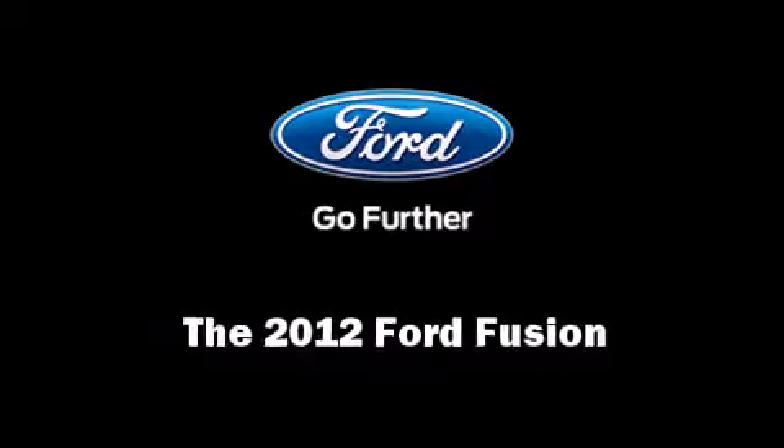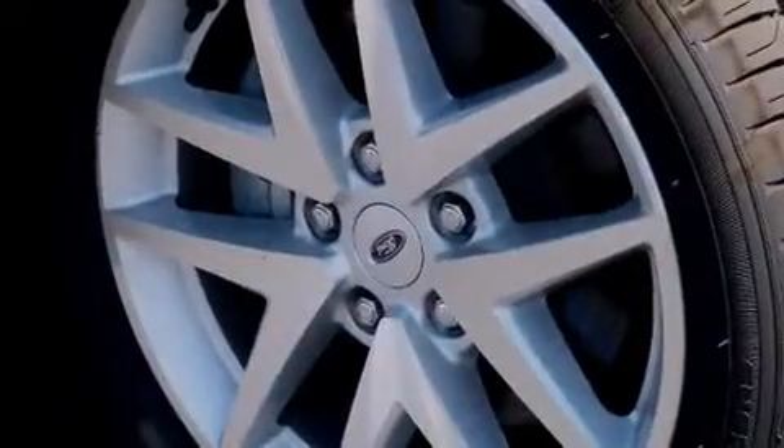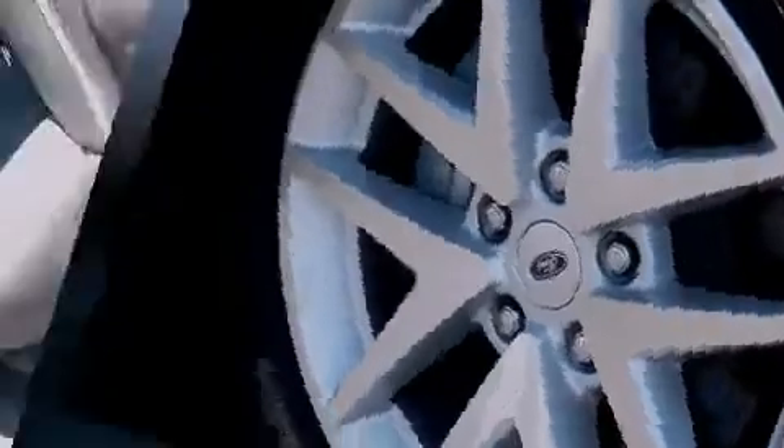Come test drive this 2012 Ford Fusion. This four-door, five-passenger sedan offers the latest in technological innovation and style. It features a front-wheel drive platform, an automatic transmission, and a 2.5-liter four-cylinder engine.